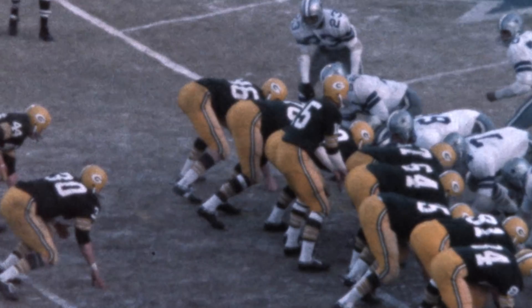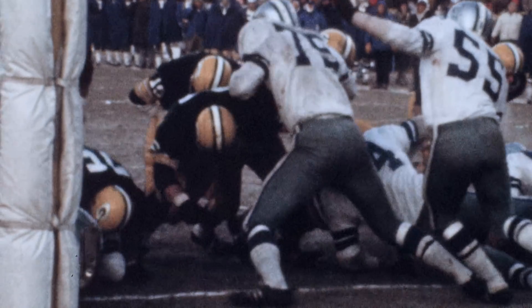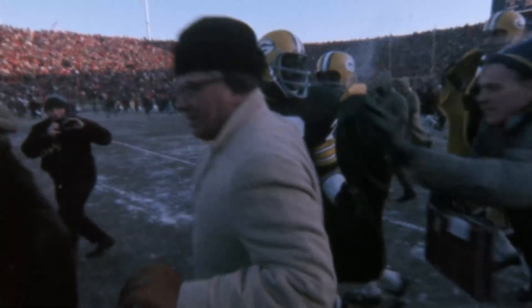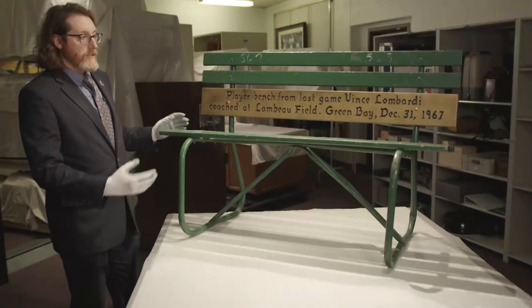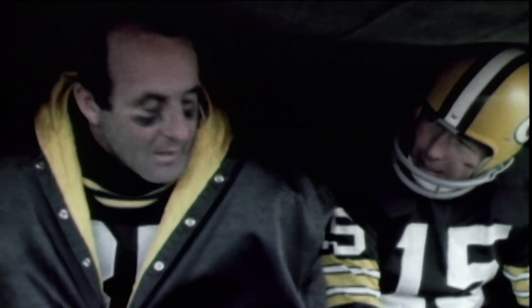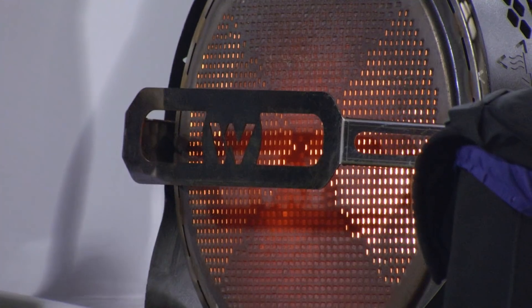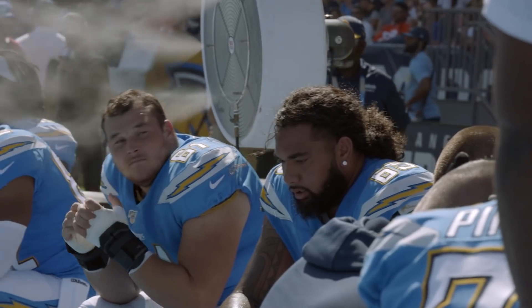The Green Bay Packers went on to defeat the Dallas Cowboys, winning their third straight NFL championship and going to Super Bowl II. This bench is just one of many that would have been stacked side-by-side on the sideline. As you can see, we've come a long way on sideline equipment today, where you have heated benches and fans to cool you down in the summertime.